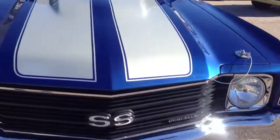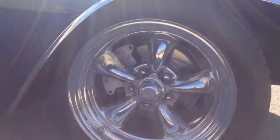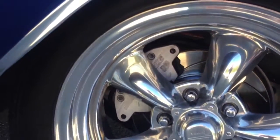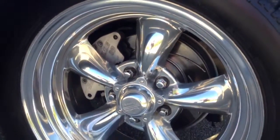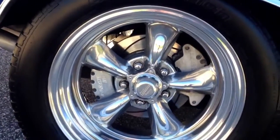HID headlights. American Racing Polished Torque Thrust wheels. Stainless Steel Chief Force 10 Braking 4-Wheel Braking System. Hand disc front and rear.